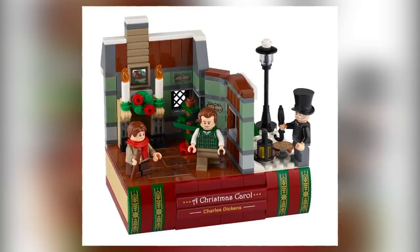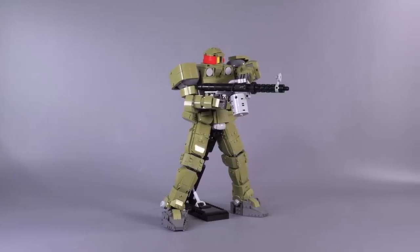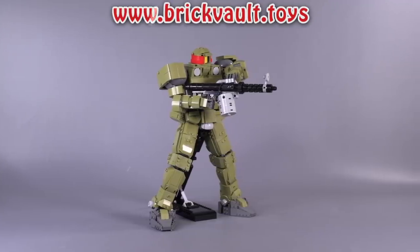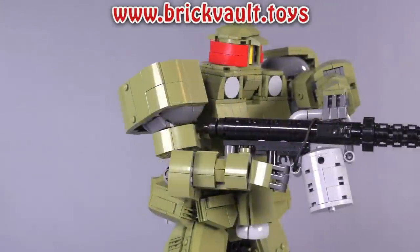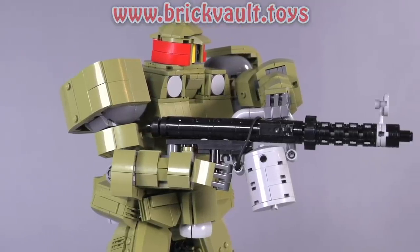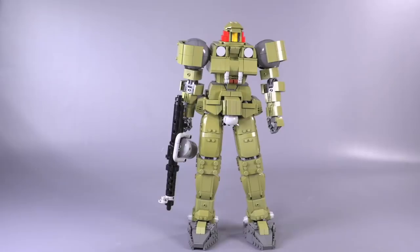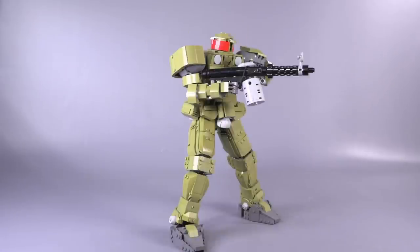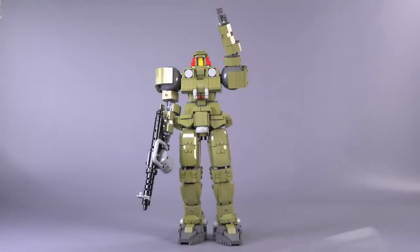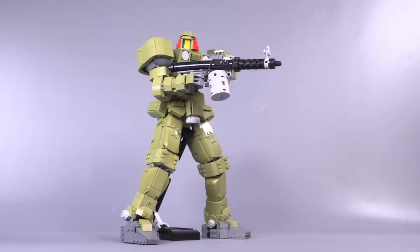First, the new custom build that went up in the web store this week at www.brickvault.toys is an original design from my brother. It is the minifig scale Leo — the main grunt mobile suit from Mobile Suit Gundam Wing. It comes in the classic army green, or olive green if you're going by LEGO colors. It's got a ton of posability, a stand for extra stability, and in general it's just a really cool model that I think you guys should check out. Link in the description below.